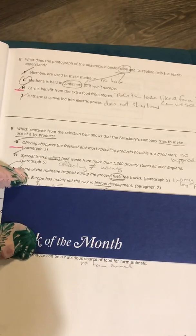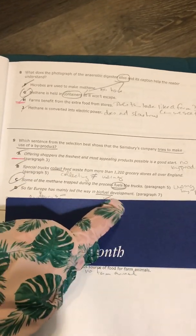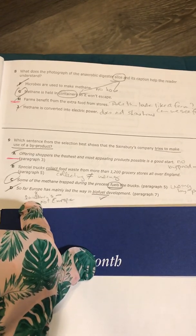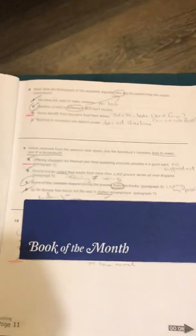Choice D says so far Europe has mainly led the way in biofuel development. Biofuel development is the product, not the byproduct. And it says Sainsbury's in the question, not Europe. So choice D is not our best choice.